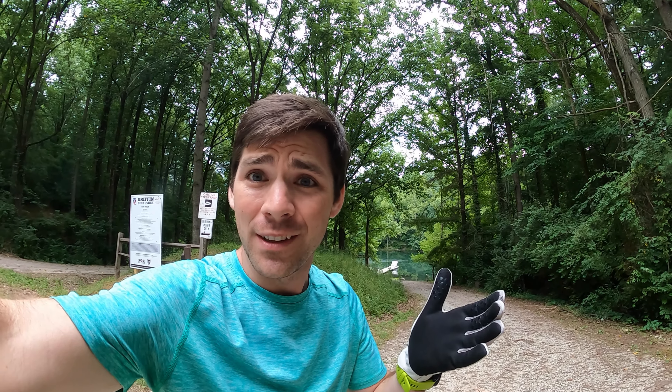Hey everyone, welcome back to Chicken Cindy's. We are here at Griffin Bike Park. I'm going to show you the best and easiest way to get to the new Recon Trail, and we're just gonna have fun and kind of show the trail off a little bit today.